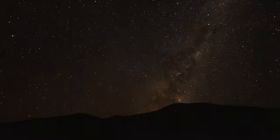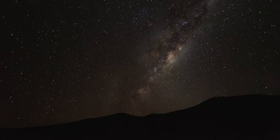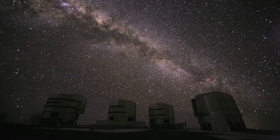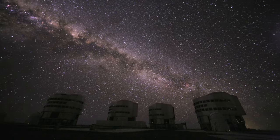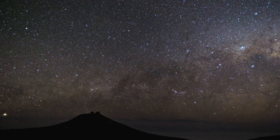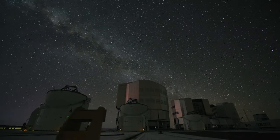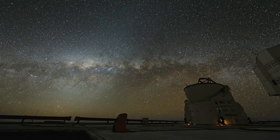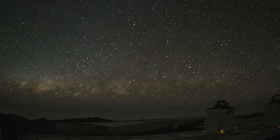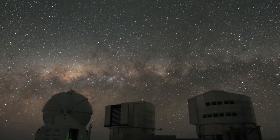In the middle of the Atacama Desert, ESO created an astronomical paradise. The unique selling point of the Very Large Telescope is its unequalled view of the Universe. Without thin mirrors and active optics, the VLT wouldn't be possible.